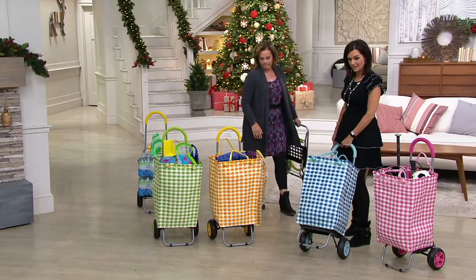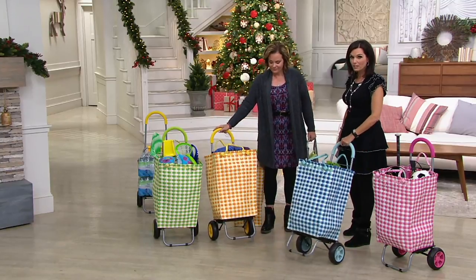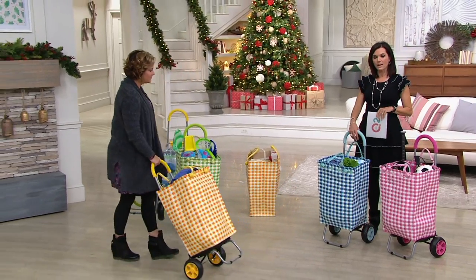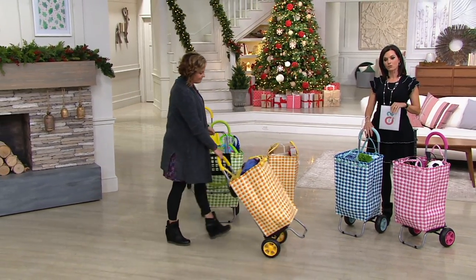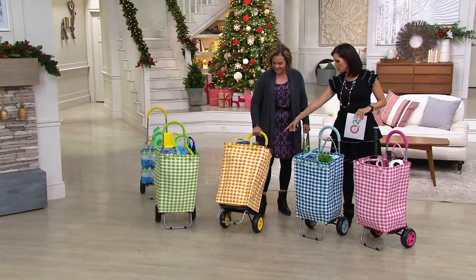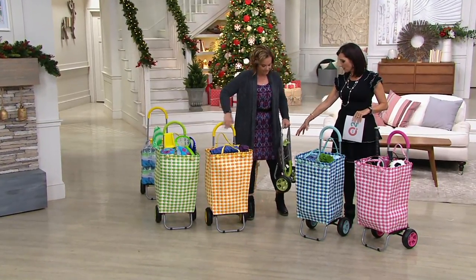V34696 is your item number, $29.96 to be exact, plus shipping, handling, and tax. You have three months to pay for it with a major credit card. Each one of these pieces holds 110 pounds — the basket itself can hold 110, and then the trolley dolly can do 110 as well.